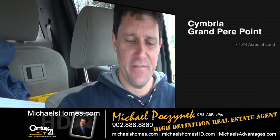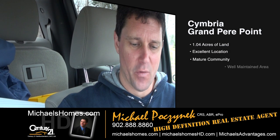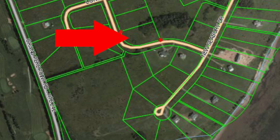Coming to you live from Symbria, we're in the Grand Prairie Point subdivision, and we're looking at a building lot that's 1.04 of an acre. As of this video, it's on for $49.9. Let's go take a look.